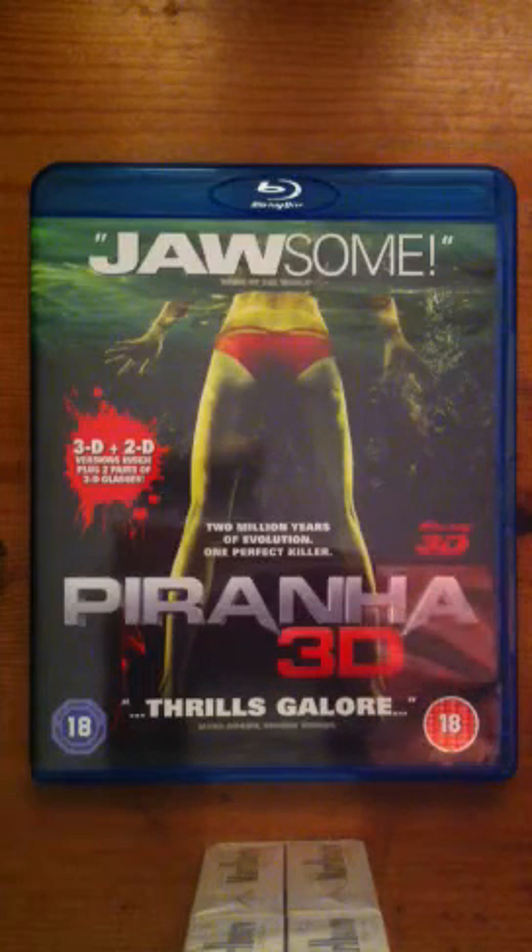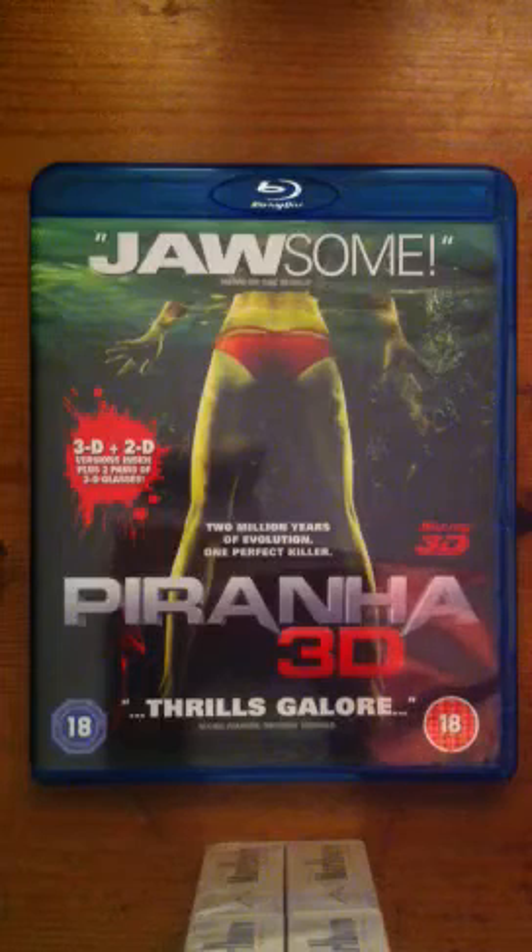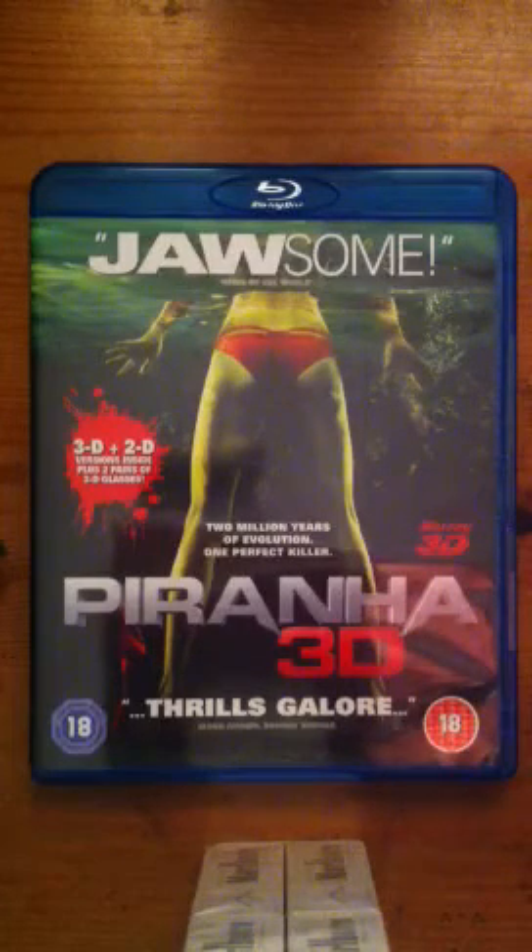If you haven't seen this film, I'll give it a watch, you know. Don't expect much but it's a good film, it's not bad at all.